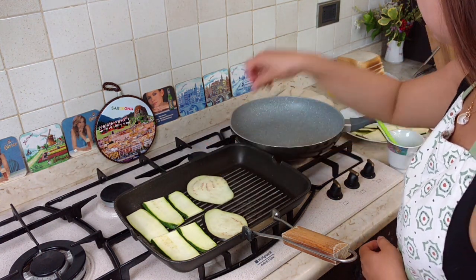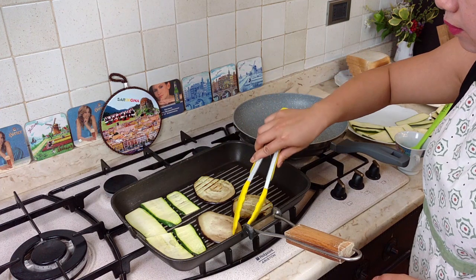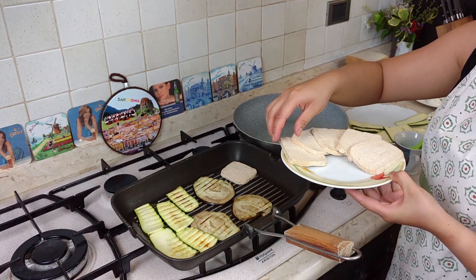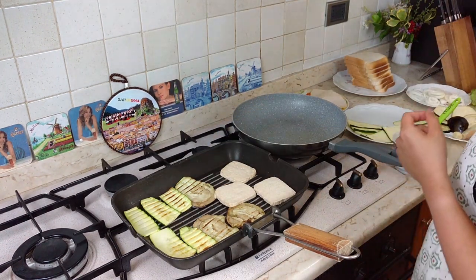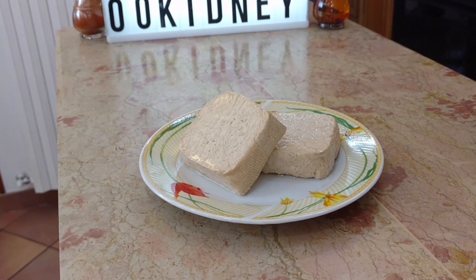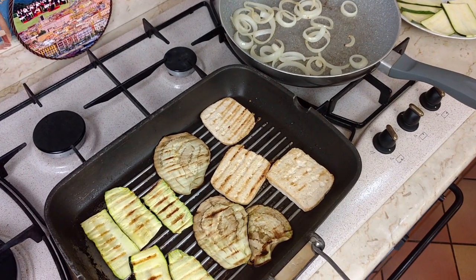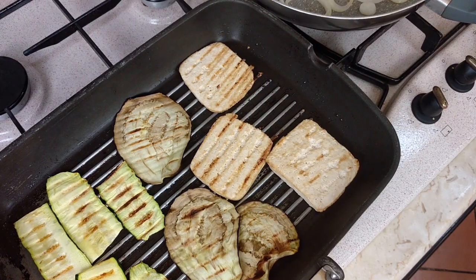Now put in the zucchini and eggplant first. Grill the veggies about 4 minutes per side or until grill marks appear. As soon as we are turning the vegetables, put in the tofu. Tofu is really great for your kidneys — it's low in potassium, just 120 mg per 100 grams, but it's packed with omega-3s, antioxidants and isoflavones. There are researchers proving that replacing meat with tofu will actually improve your kidney health. Cooking it this way will make it taste amazing — just remember to always choose non-GMO tofu.